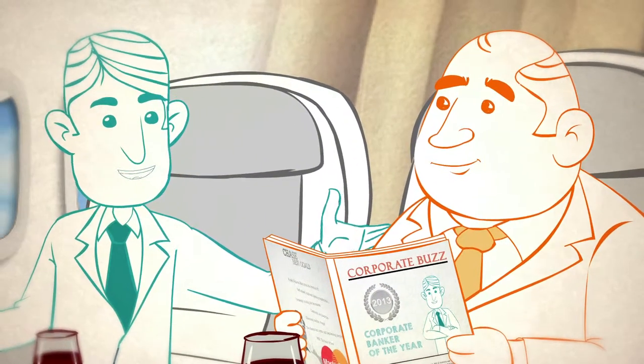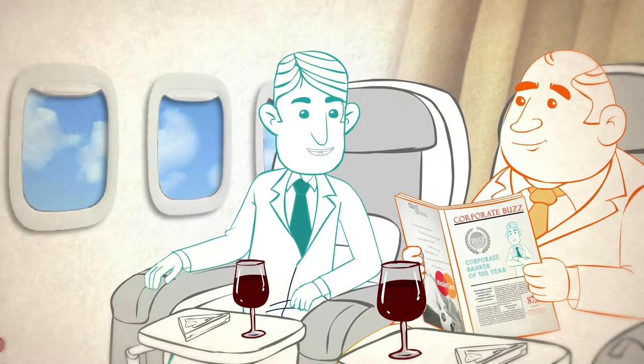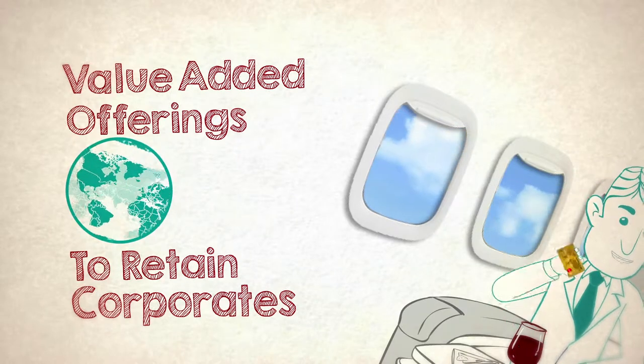It's a value added offering to retain corporate at our bank. A new product which is actually the toast of all our corporate clientele. It's an added business solution from our bank like no other — the Corporate Card.